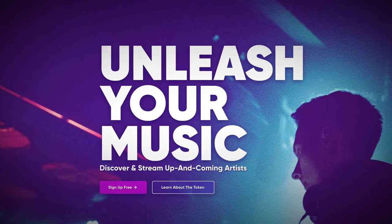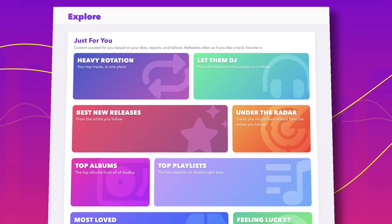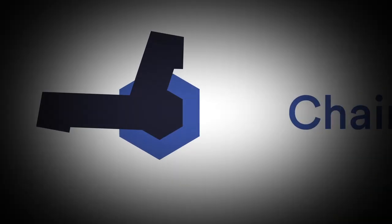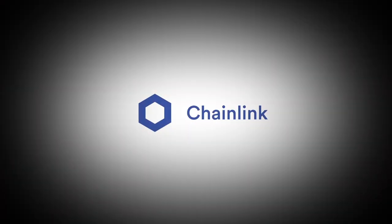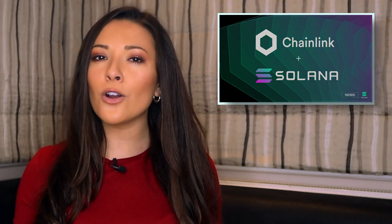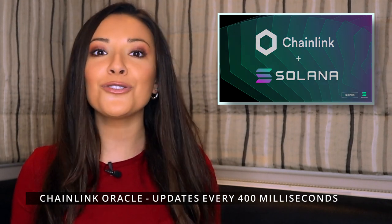Next, Audius — the community-owned audio streaming platform has also chosen to partner with Solana, and is currently working on migrating its content management system with a catalogue of over 150,000 audio tracks to the Solana blockchain. Finally, Chainlink, the oracle providing data feeds to decentralized exchanges, is also partnering with Solana to develop a high-frequency oracle that will be able to provide price updates every 400 milliseconds.